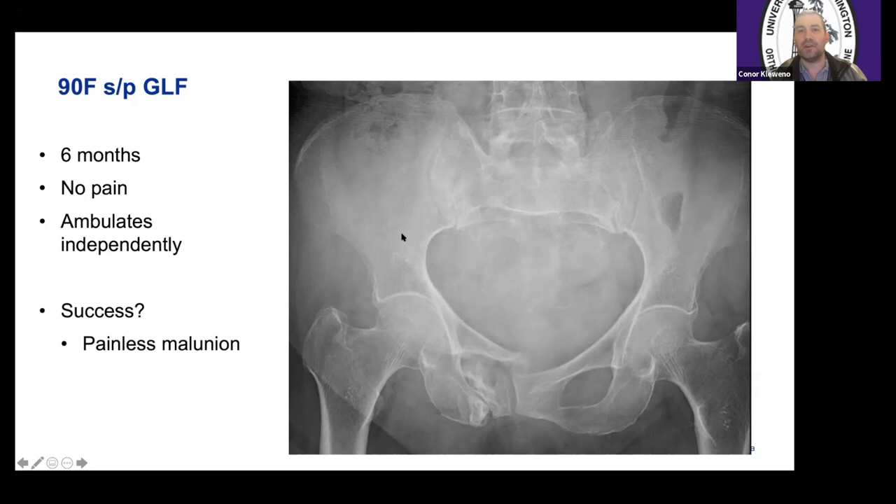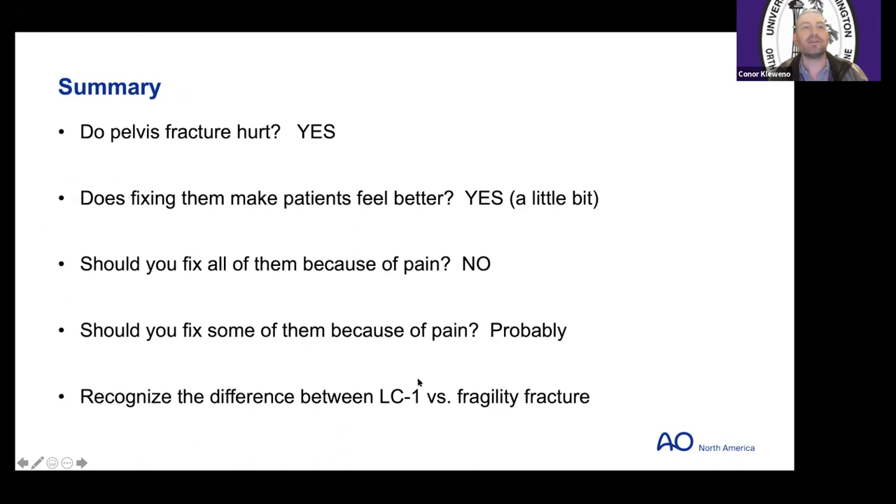Let me give a summary first. Do pelvis fractures hurt? Yes. Does fixing them make people feel better? Yes — we have some research to support that, though it may not reach your MCID. But there is some pain benefit with fixing these, even if it may be unreliable in certain patients. Should you fix all of them just because of pain? Probably not. Should you fix some of them because of pain? Probably. And I hope you recognize the difference between a true LC1 fracture versus a fragility fracture.